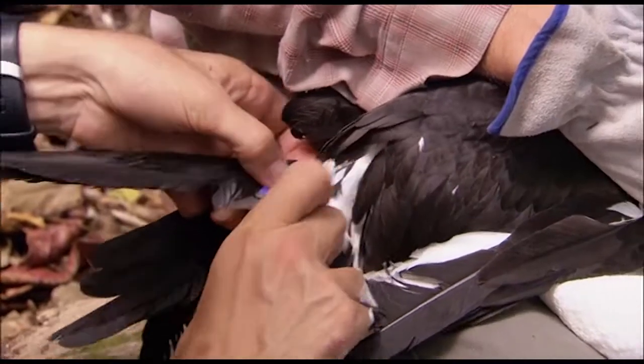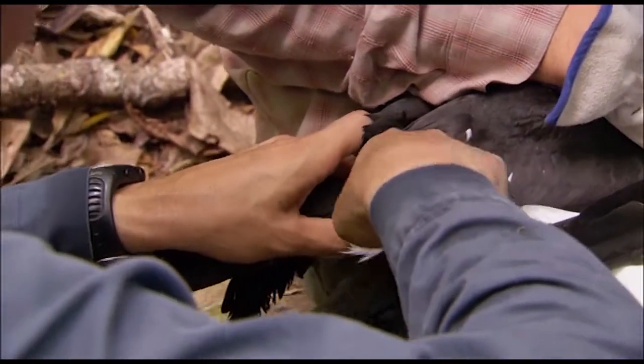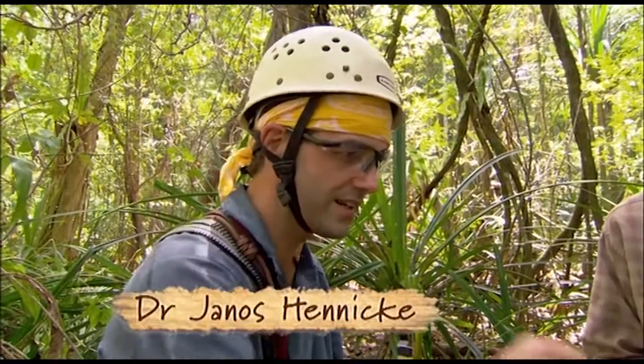To monitor their behaviour in the ocean, they are fitted with time-depth recorders. Diving always means the bird is going for fish, or flying fish, or squid. We want to know where it actually dives — not only what area it covers, but where within these areas there are foraging grounds.